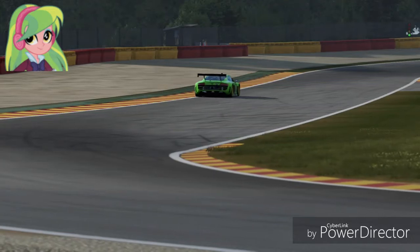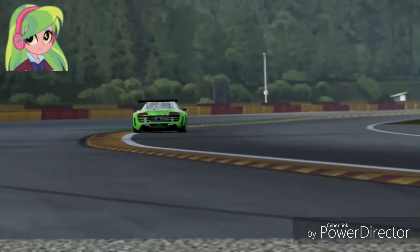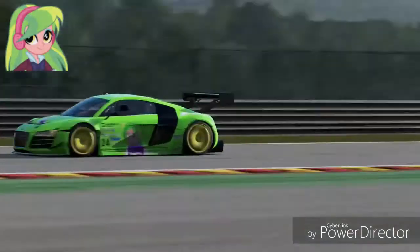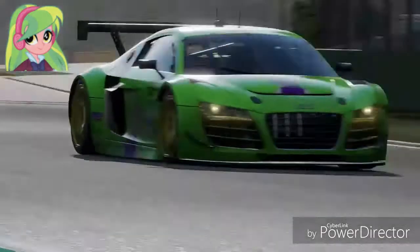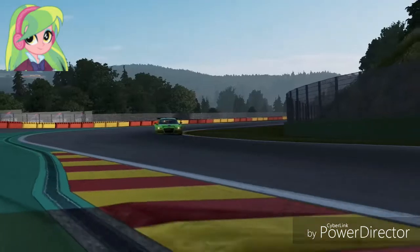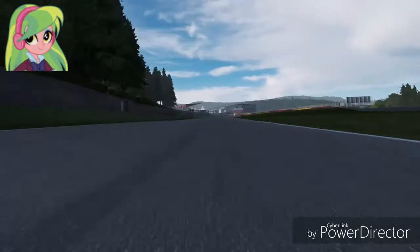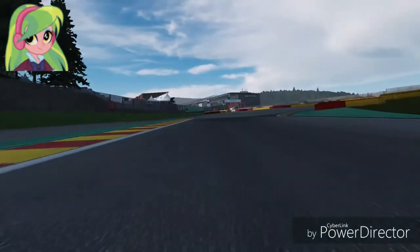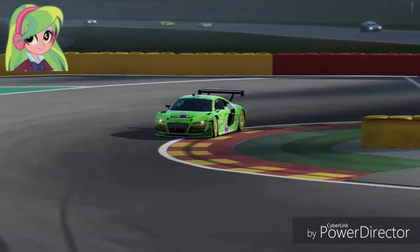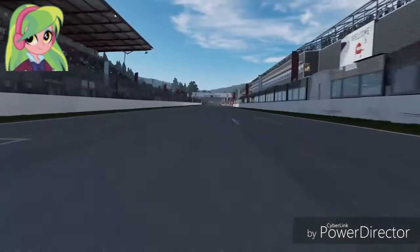Going into turn 15 entering turn 16, and here she comes back to the back straight, heading into turn 17 and 18. Turn 17 — a little bit squirrelly there — getting to turn 18 just right. What a move by Lemon's S herself. Now she enters turn 19 and turn 20 into the chicane — she's a little bit squirrelly but still makes it just fine around turn 20. Let's see how well she can manage around lap 3.